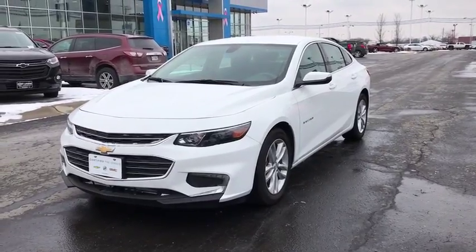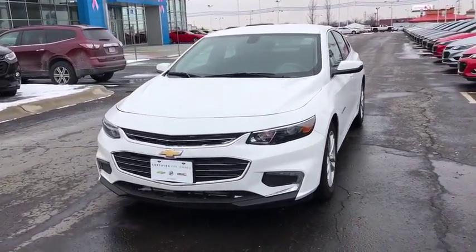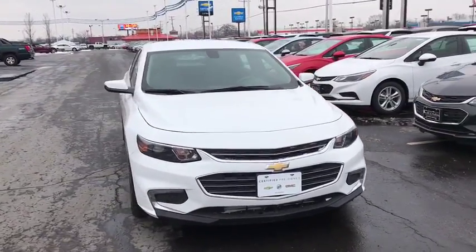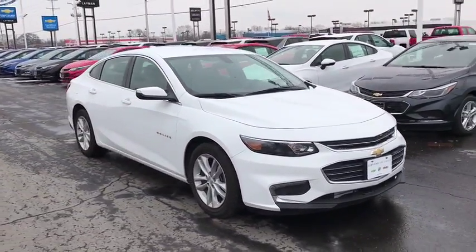The 2017 Chevrolet Malibu, a combination of performance and fuel economy. The Malibu is a great commuting car. This vehicle has less than 20,000 miles.